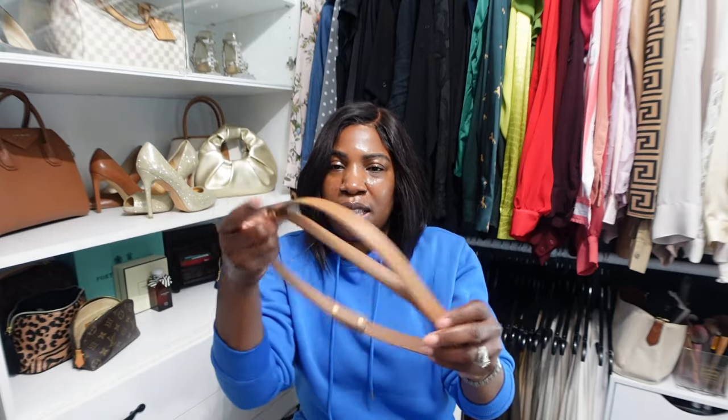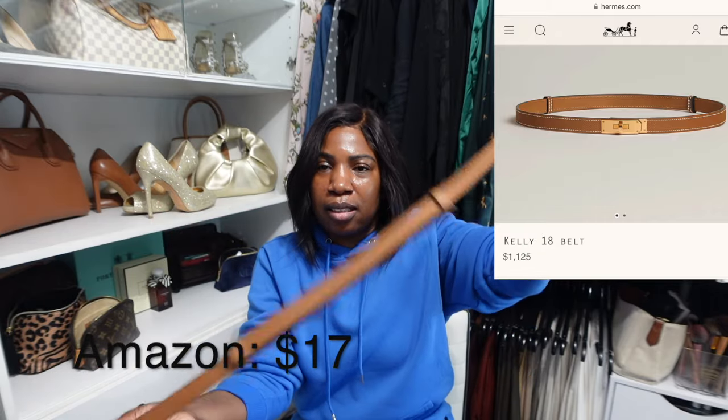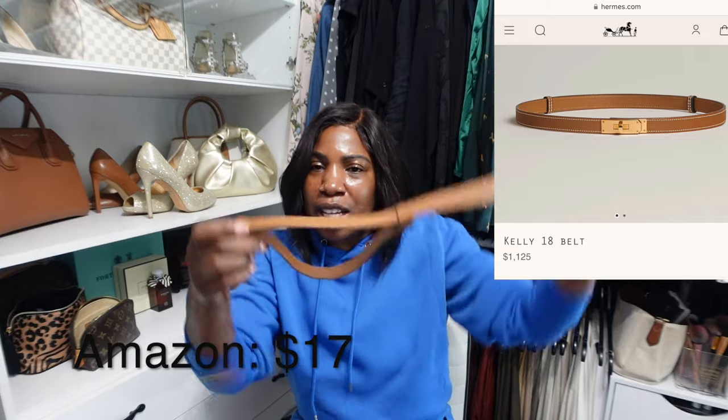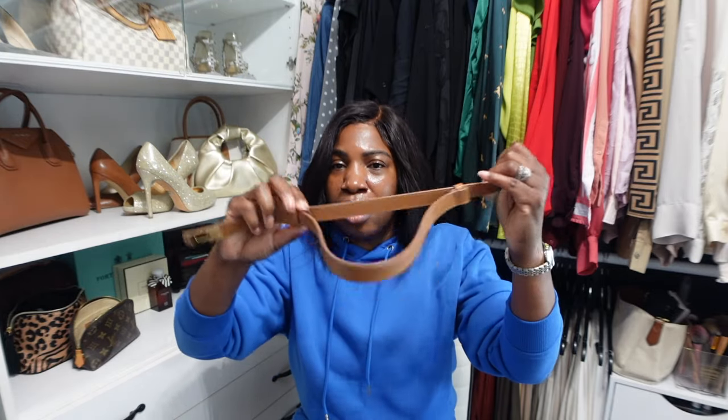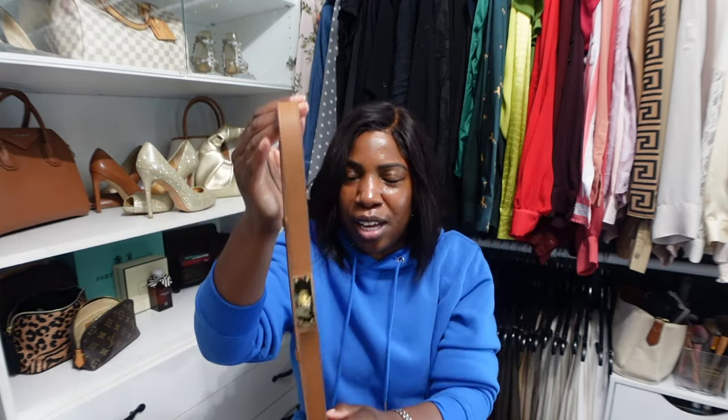The next two items are belts — these are dupes for the Hermès Kelly bag belt. I have it in a really pretty cognac color with a gold buckle and adjustable straps in the back, which I like. So you don't have to worry about punching holes when you need different sizes — you just adjust the straps to make it longer or shorter depending on how you need to wear it.